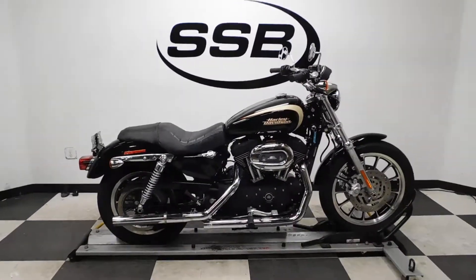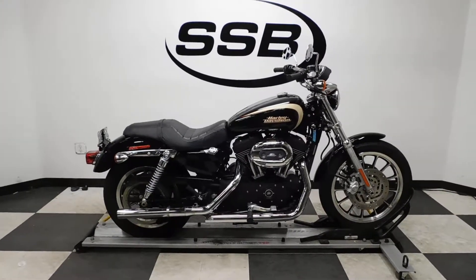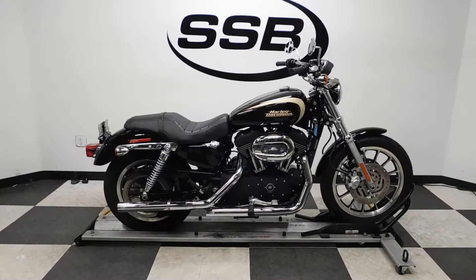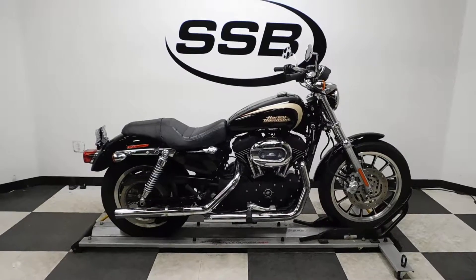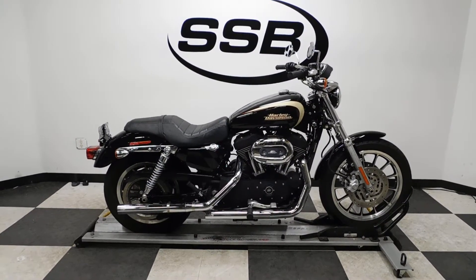This Sportster 1200 will be going through our presale inspection and will also come with our 30-day, 1,000-mile limited warranty. As long as you own this bike from us, you will get a discount on your parts, your labor, and of course more accessories. Thank you for shopping SimplyStreetBikes.com.